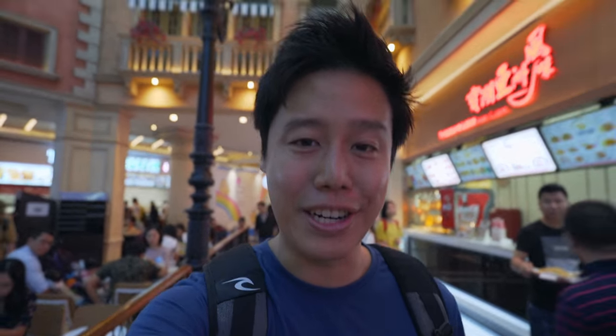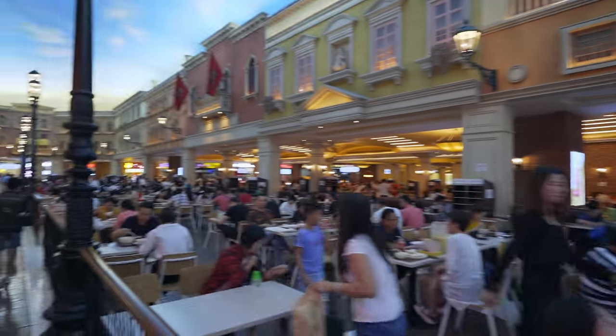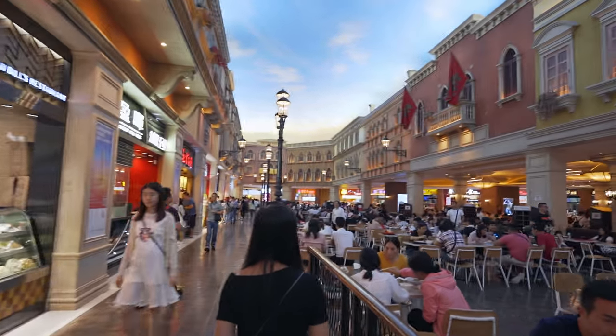Currently we are in the Venetian food court area. Oh my gosh, there's so much selection here — there's Tim Ho Wan, there's obviously Macau traditional food as well. Holy, so much selection! Since I'm in Macau, I've got to try some of their traditional local food here as well.